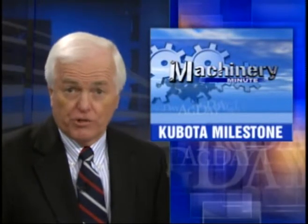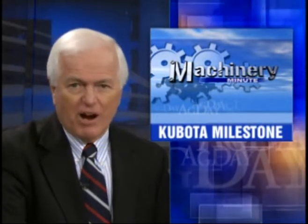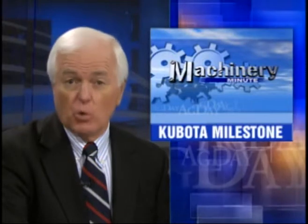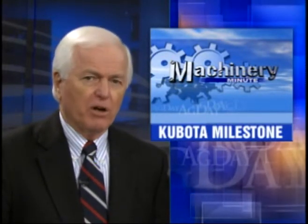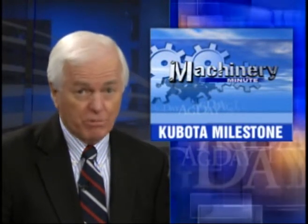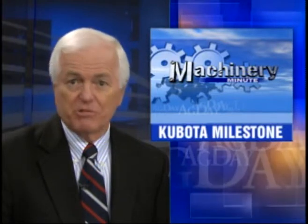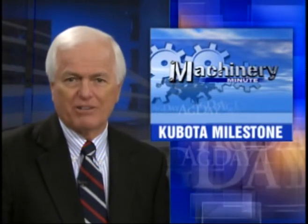In other news from Machinery Minute, Kubota is celebrating a milestone. The Japanese tractor maker says it has now sold 1.5 million tractors in this country. Kubota first marketed its compact tractors in the U.S. in 1972 with a 12-horsepower machine. The company says it was the first to offer four-wheel drive on compact tractors.